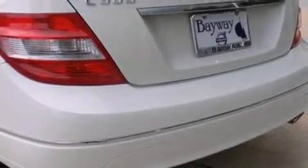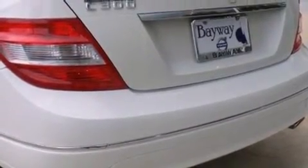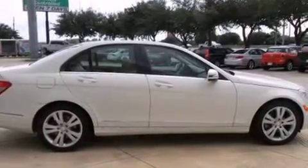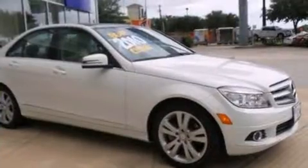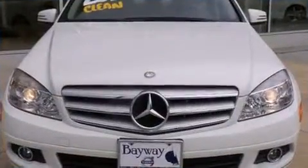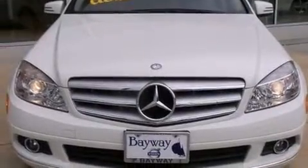Top features include front dual-zone air conditioning, delay-off headlights, one-touch window functionality, power front seats, remote keyless entry, and cruise control. For drivers who enjoy the natural environment, a power moonroof allows an infusion of fresh air.